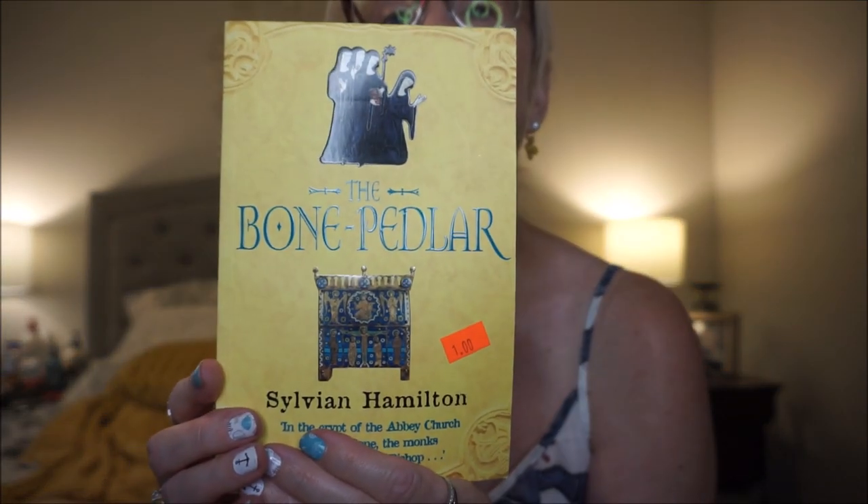This is The Bone Peddler by Sylviana Hamilton. In the crypt of the Abbey Church, the monks were boiling their bishop — sounds interesting! I think this takes place in 1209, and I just love those ancient medieval ones. Sir Richard Strachan is an ex-crusader who makes his living dealing with divine body parts, or holy relics, which was big business back then. He leads a dangerous but profitable life retrieving stolen relics, negotiating deals, and locating new artifacts. That one sounded very interesting — I love those old medieval books.